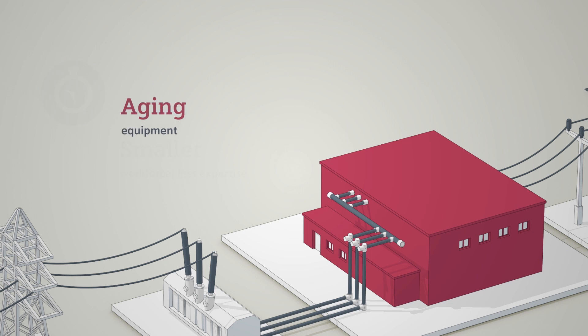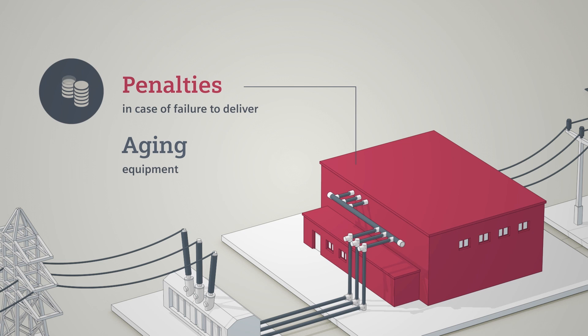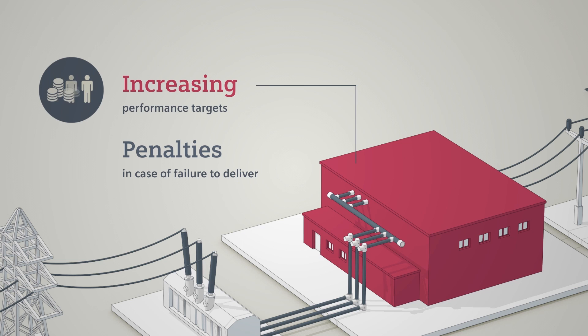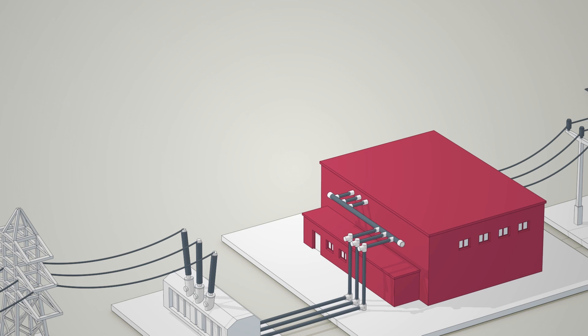Furthermore, unplanned grid outages may result in high penalties. This means your real goals are to optimize the performance of your assets and lower lifecycle costs, while also preserving your investments.